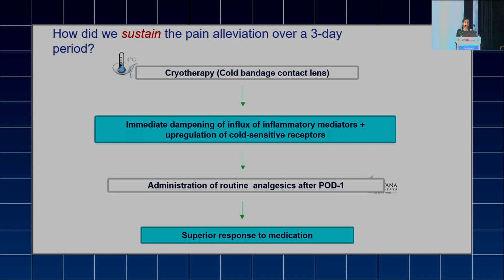This study didn't involve use of any analgesics in the post-operative period. What we can do is use cold BCL to cause immediate dampening of the influx of inflammatory mediators, followed by upregulation of cold-sensitive receptors, followed by administration of routine analgesics after POD1. This will give us a superior response to medication as well.